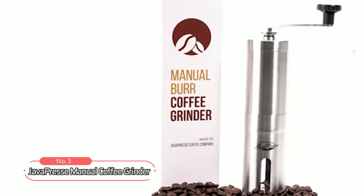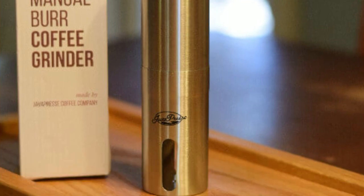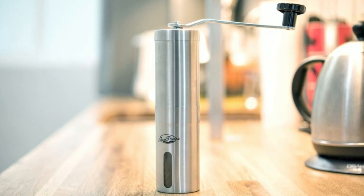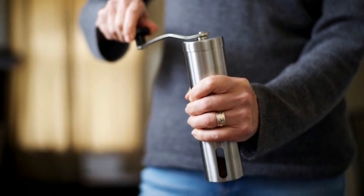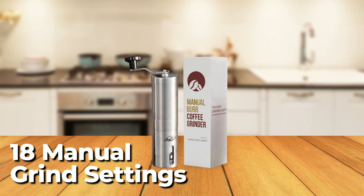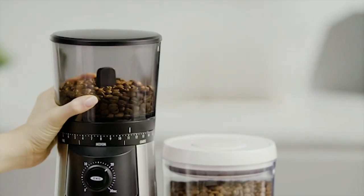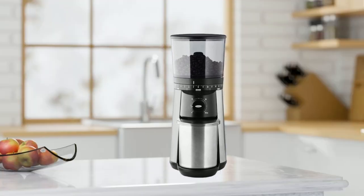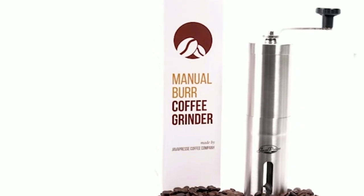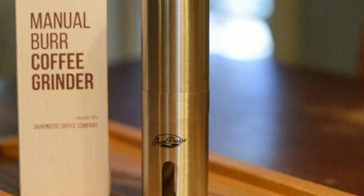At number three, we have the Javapress Manual Coffee Grinder, a perfect choice for those who prefer manual coffee grinders. This compact and lightweight grinder is made of stainless steel and weighs just 9.4 ounces, making it easy to carry on the go. The Javapress Grinder features an adjustable ceramic burr with over 18 manual grind settings that provide 100% precision and control over the coarseness of your grind. You can use it for all brewing methods. The hand-cranked mechanism produces little to no noise, eliminating over 90% of the noise that electric coffee bean grinders produce.